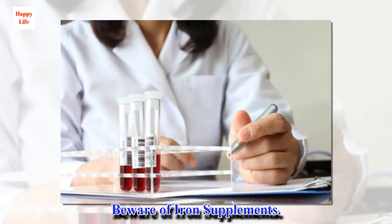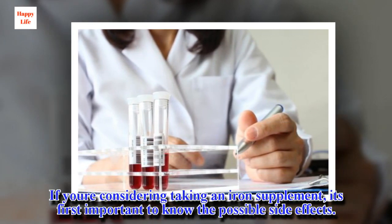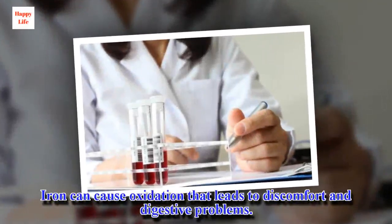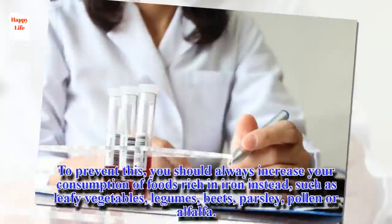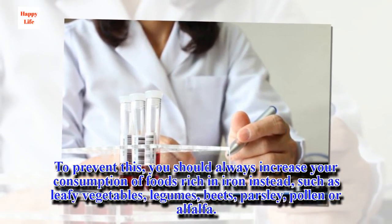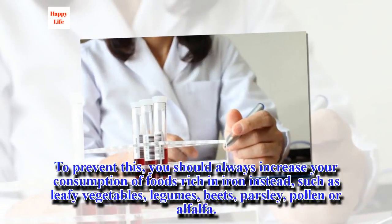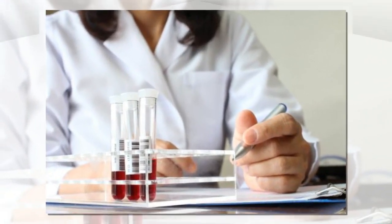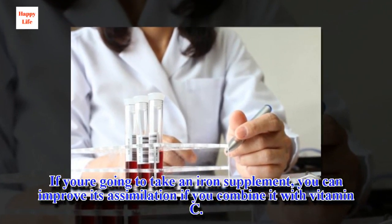Beware of iron supplements. If you're considering taking an iron supplement, it's first important to know the possible side effects. Iron can cause oxidation that leads to discomfort and digestive problems. To prevent this, you should always increase your consumption of foods rich in iron instead, such as leafy vegetables, legumes, beets, parsley, pollen, or alfalfa. This is especially true if your anemia isn't serious. If you're going to take an iron supplement, you can improve its assimilation if you combine it with vitamin C.